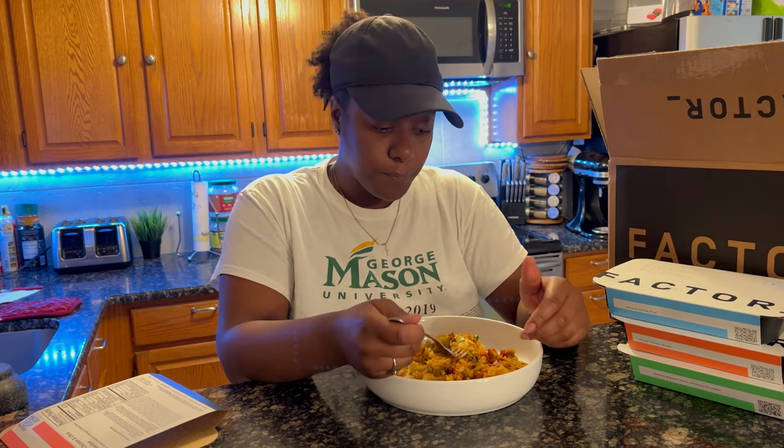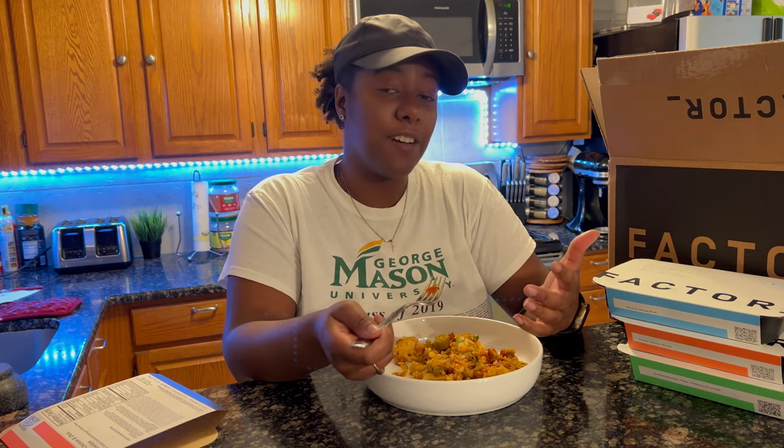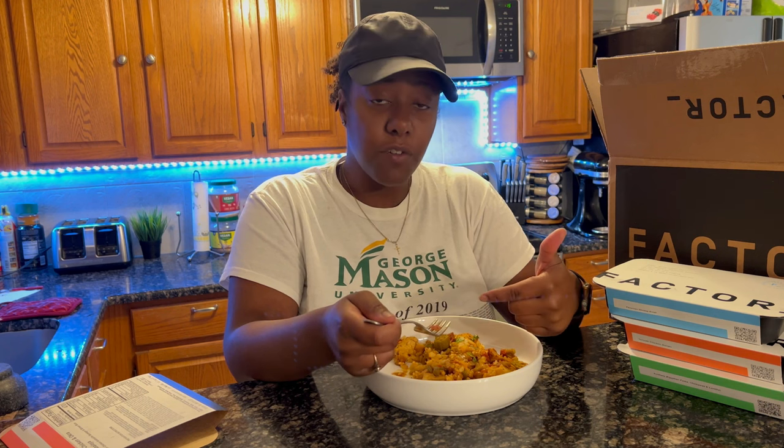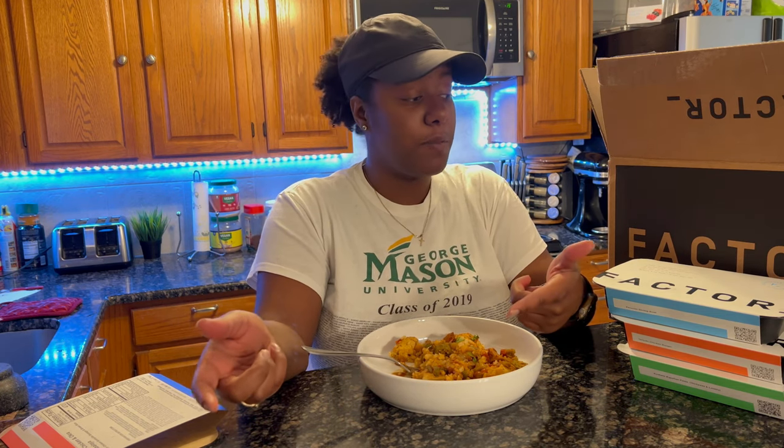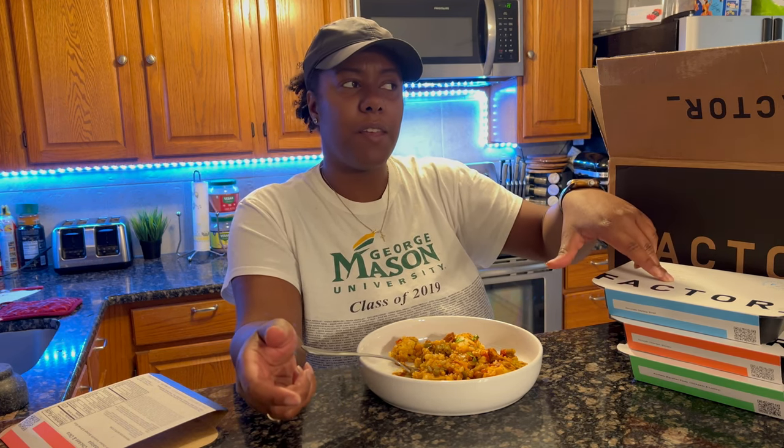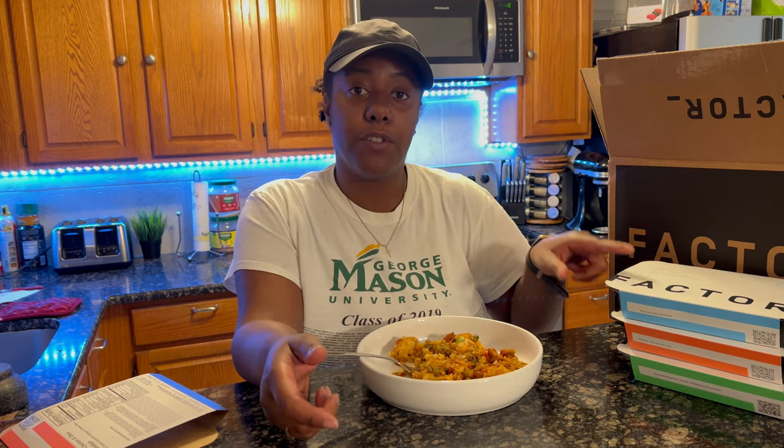I would give this a seven or eight out of ten simply because I would like it with a little more spice — I like my food spicy. But it's honestly really not bad, especially for it to be somewhat fresh. This was actually really really good. I would recommend this, and I think I have a discount code — I'll drop it in the comments or in the video for whoever wants to order this. I'm gonna try two more of these this week since they have to be eaten by the 31st.